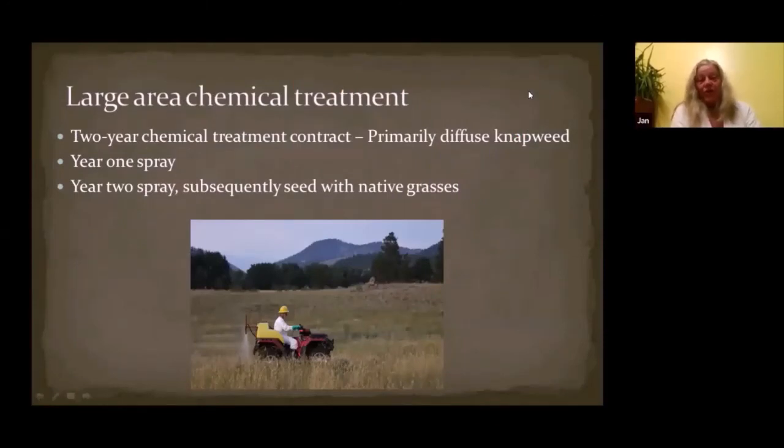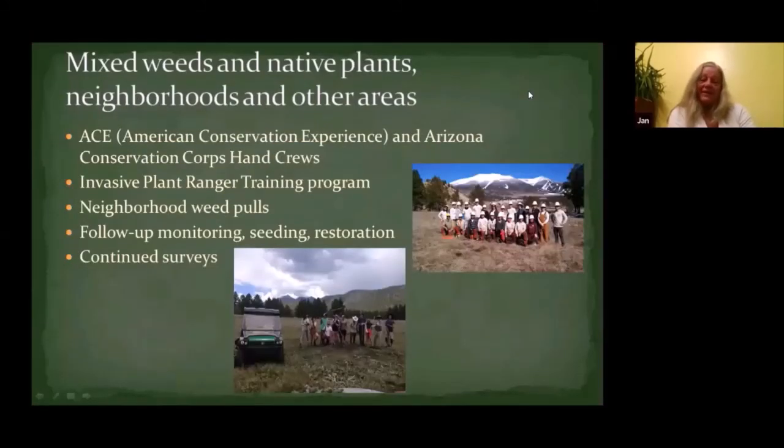This shows what it looks like to do large-area chemical treatment. It's predominantly diffuse knapweed — year one you spray, year two you spray again, and after the spray has killed off the knapweed, you can seed with native grasses. Crew options include an American Conservation Experience ACE crew and a University of Arkansas volunteer team out at the Arboretum. These crews and our invasive plant rangers will have neighborhood weed pulls and do follow-up monitoring and continued surveys.